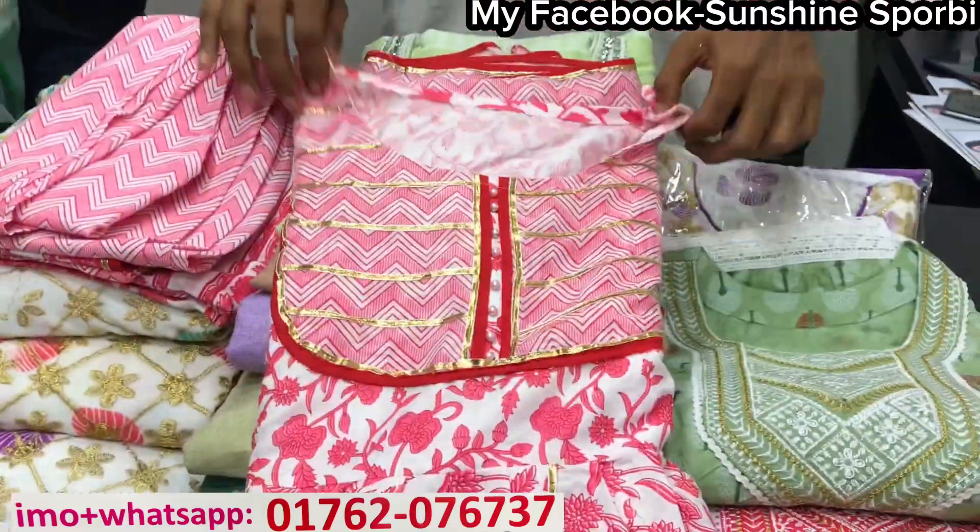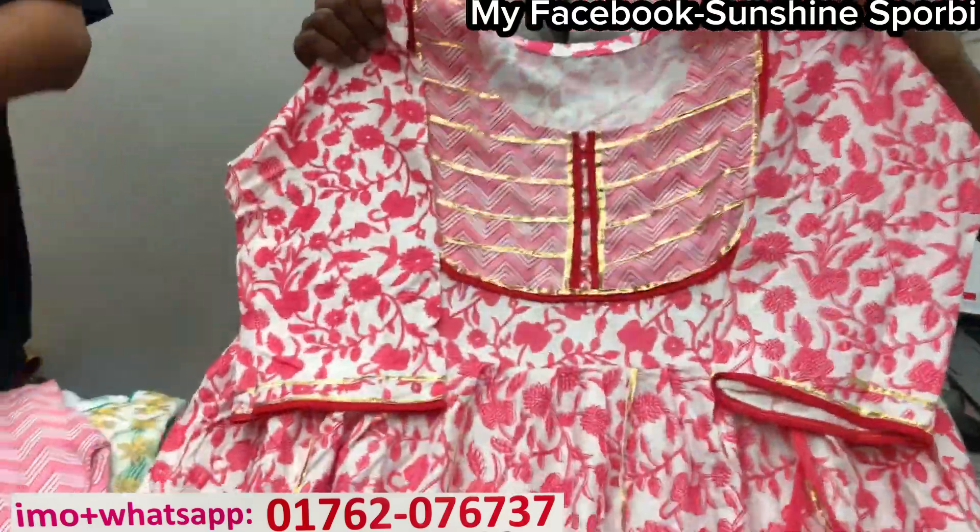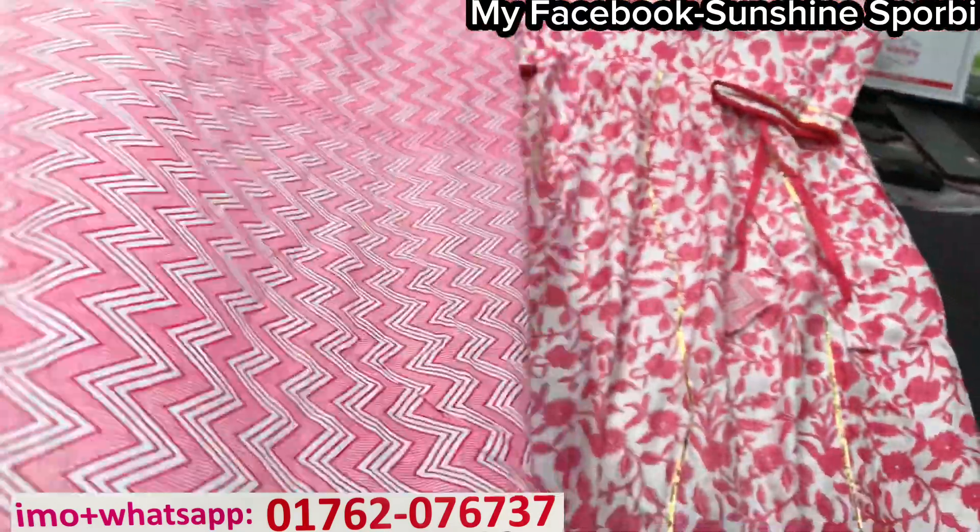Now I am going to use this one. Here you can see the misty color — the misty color is very pretty, very beautiful. The misty color is very beautiful, and the color is matching.